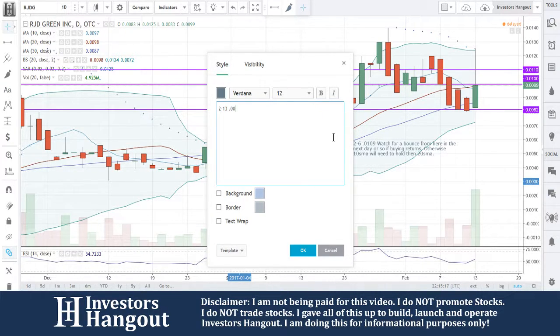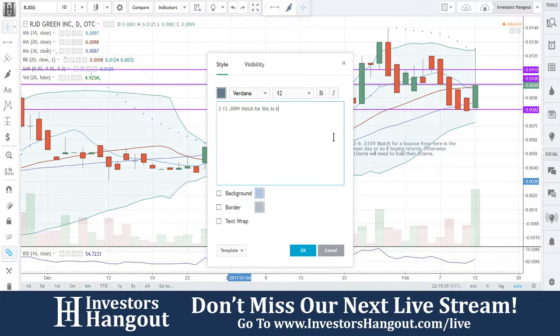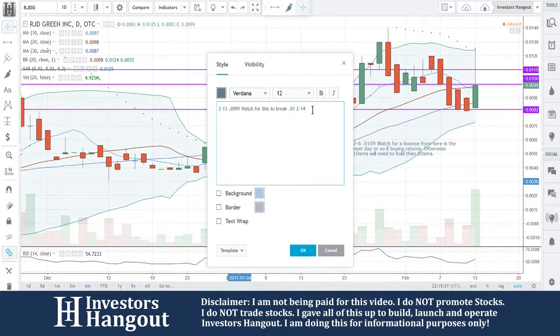Over here at .0099, you guys are almost at that almighty penny, which is going to be that resistance level. Put this on a watch for this to break. Then .01214, and then .0110.